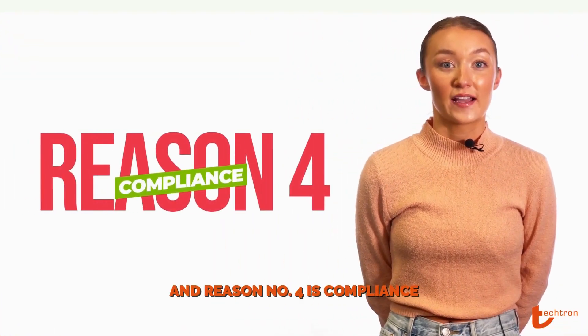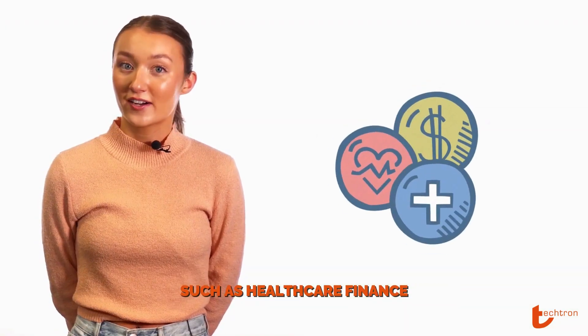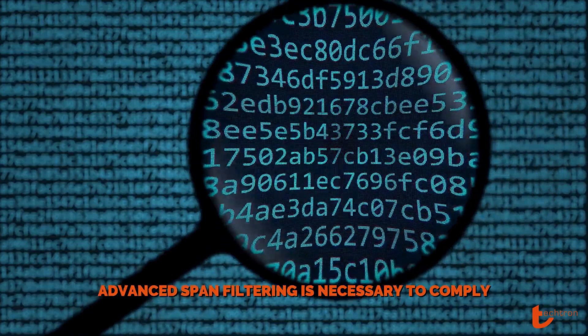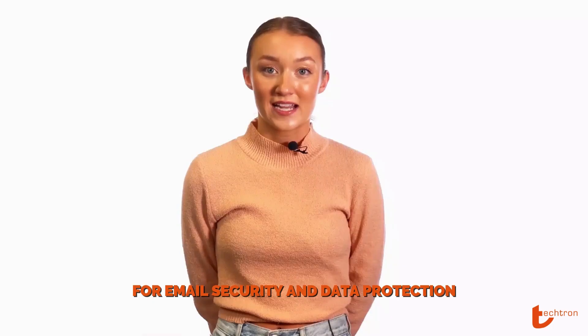Reason number four is compliance. For businesses in regulated industries such as healthcare or finance, advanced spam filtering is necessary to comply with regulatory requirements for email security and data protection.